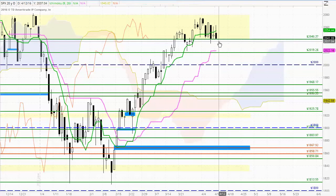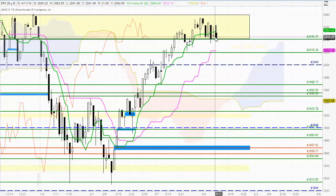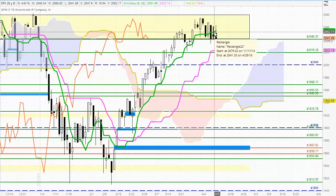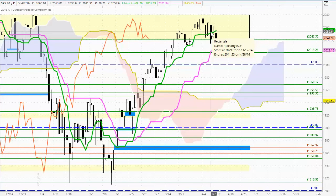Today the market has closed back down towards the low, suggesting that the sellers have taken back control of the market and they've shown some commitment by closing down towards the low for the end of the trading session. Importantly, the market is finding resistance at the Tenkan-sen indicator for the second consecutive trading day, and for the third day price action has been rejected from above the Tenkan-sen.